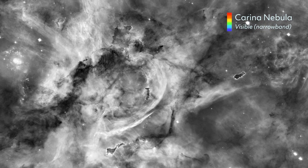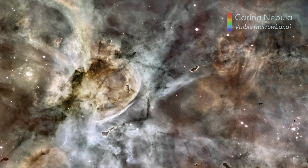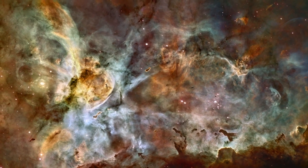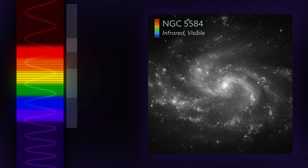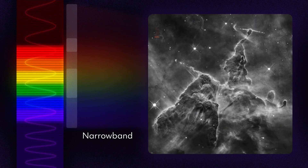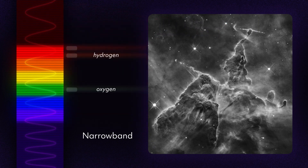Because color helps humans interpret what we see, NASA specialists work to process and colorize publicly available Hubble data into more accessible images. When Hubble snaps a photo, it puts a filter in front of its detector, allowing specific wavelengths to pass through. Broadband filters let in a wide range of light, while narrowband filters are more selective, isolating light from individual elements like hydrogen, oxygen, and sulfur.